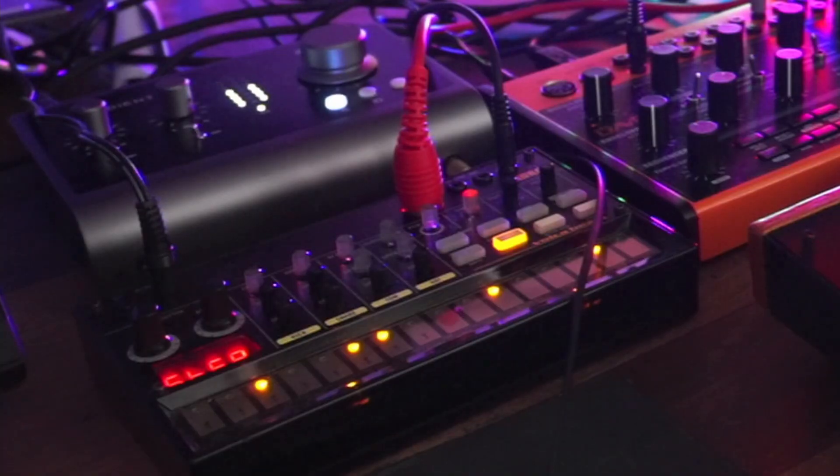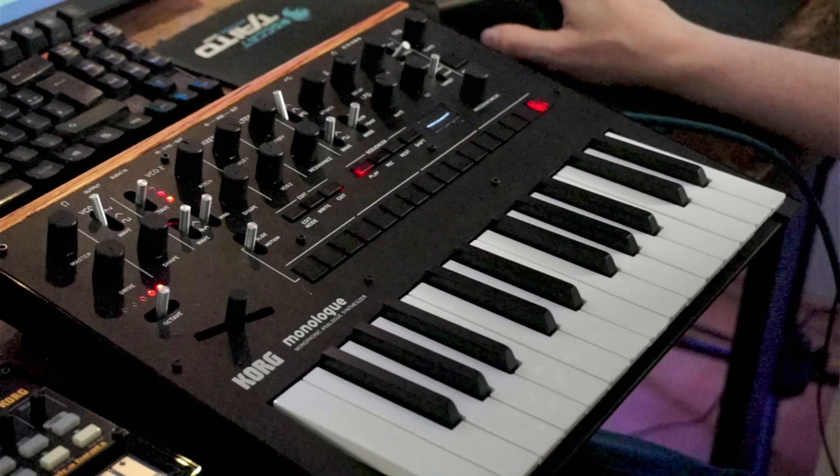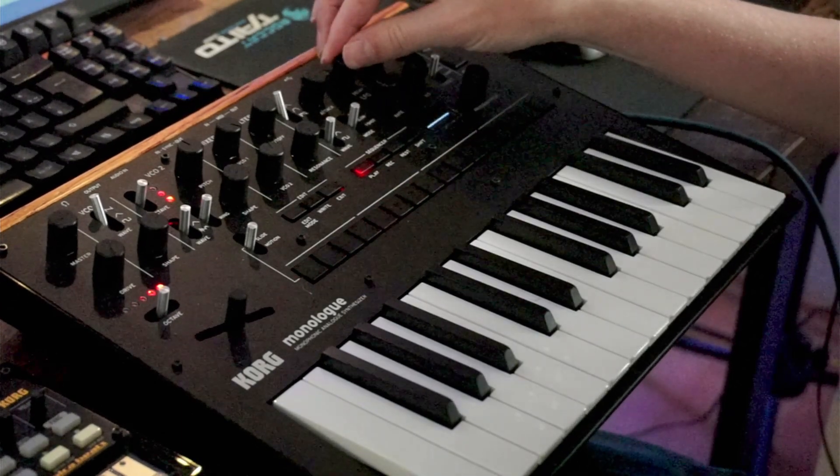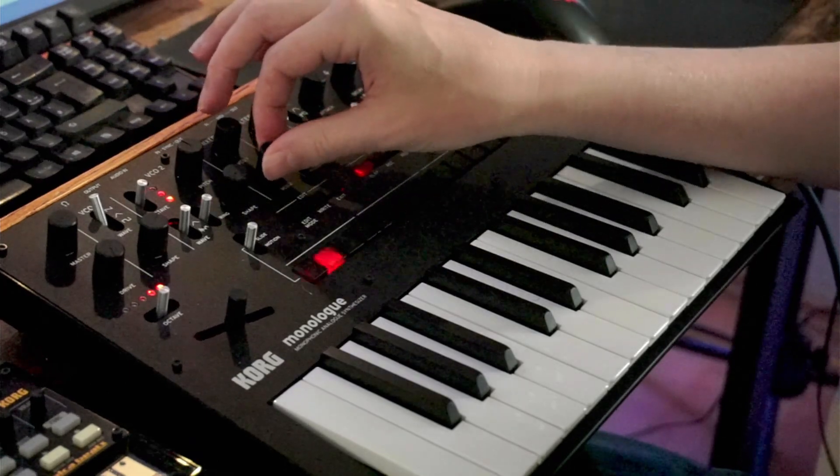The story began basically two weeks ago. A patron of mine gifted me two synthesizers — a Volca Beats and a Korg Monologue synthesizer. I played around with these for quite a while — exactly two days — and then I said I need another synth.